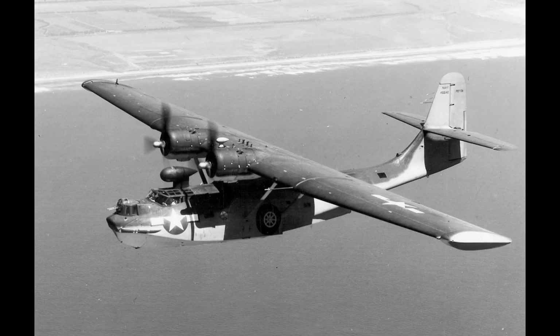Later models, such as the PBY-6A, featured radar, turret modifications, and more powerful engines. Specialized variants were developed for anti-submarine warfare, nighttime operations, and other specific tasks. The adaptability of the Catalina's design allowed it to fulfill roles that extended well beyond its initial purpose.